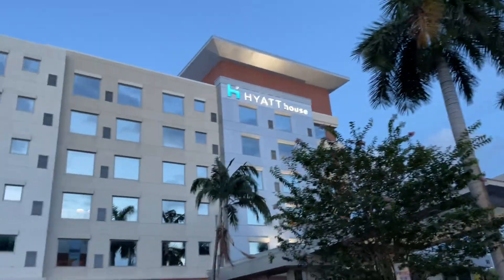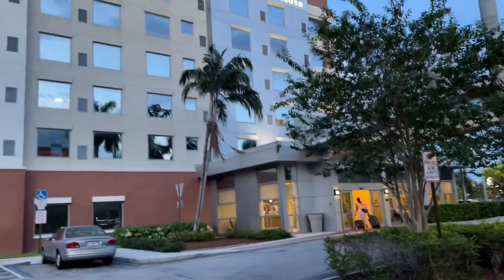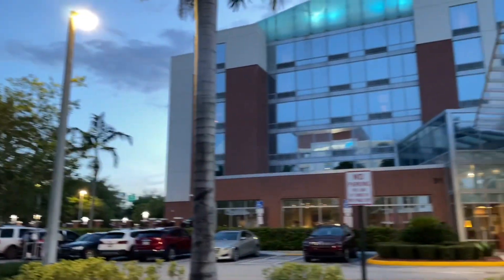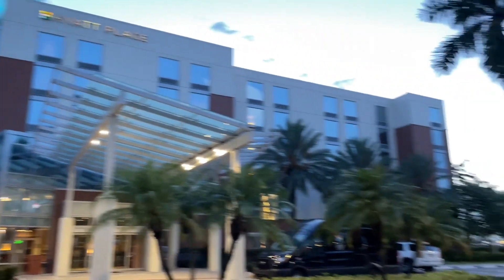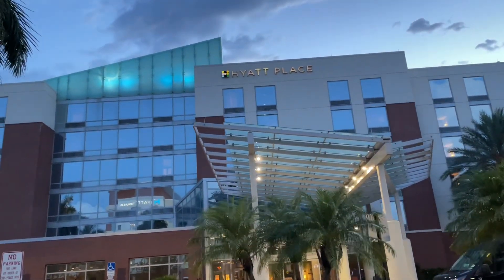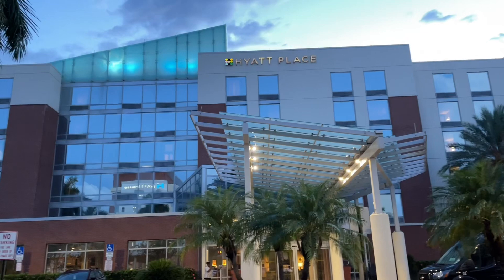They're very close to each other — here's Hyatt House, and right there is Hyatt Place. Pick and choose which one you want. I'm staying at the Hyatt House because of its excellent reviews, but Hyatt Place is not a bad option either. Based on availability and pricing, whatever you're comfortable with, definitely check both of them out.